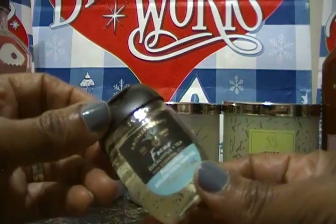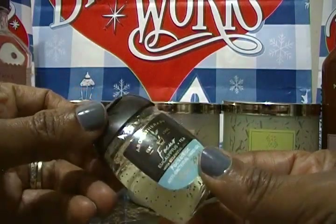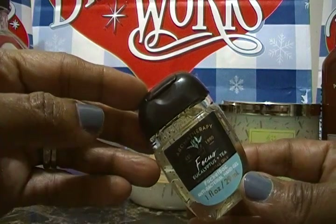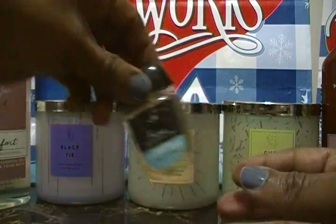We also purchased this little Focus pocket pack, which is eucalyptus and tea antibacterial. It's really cute and smells really nice. That one is also a gift for someone.